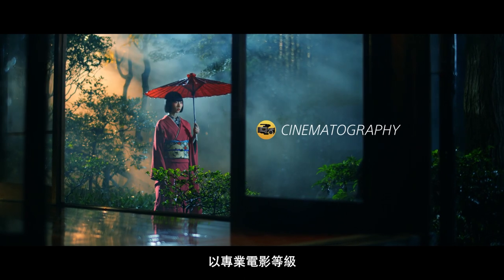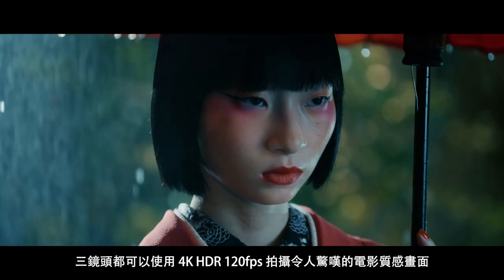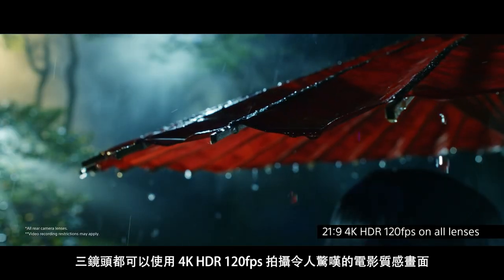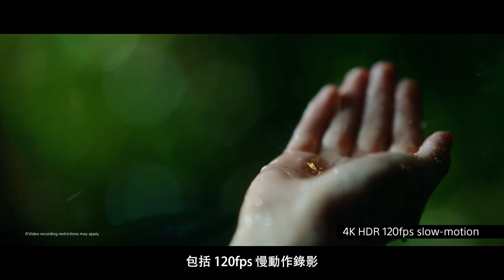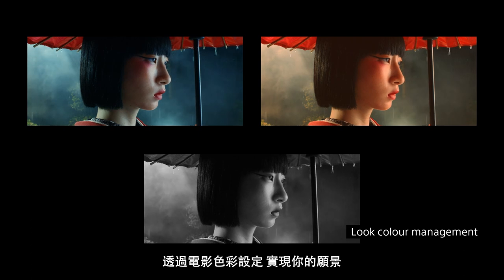Record movies with similar parameters and color settings to the professionals. Stunning movies in 4K HDR at 120 frames per second on all lenses, including 120 frames per second slow motion. Realize your vision with cinematic color settings.